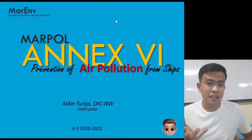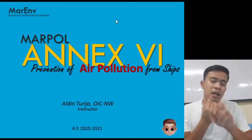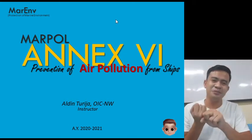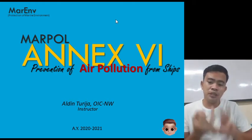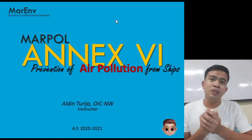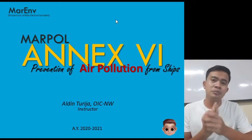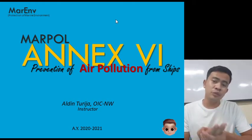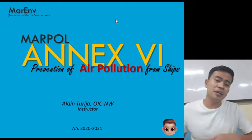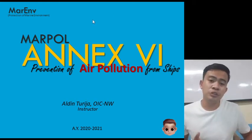If you can still remember: Annex 1 is about prevention of pollution by oil from ships; Annex 2 is about noxious liquid substances; Annex 3 is harmful substances in packaged form; Annex 4 is sewage; Annex 5 is garbage; and Annex 6 is about prevention of air pollution from ships.